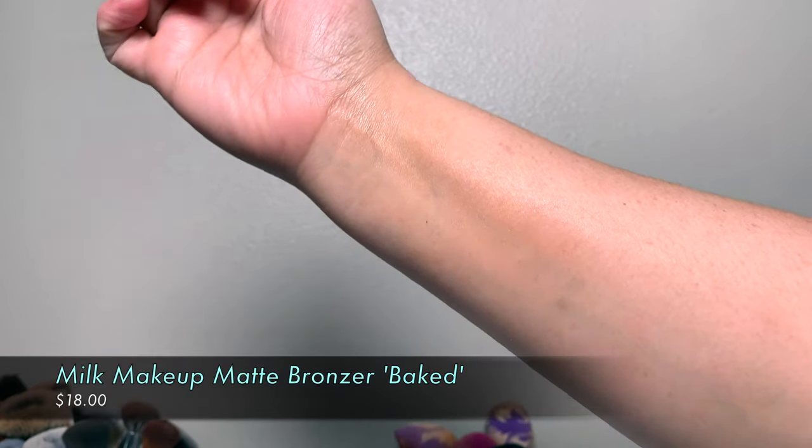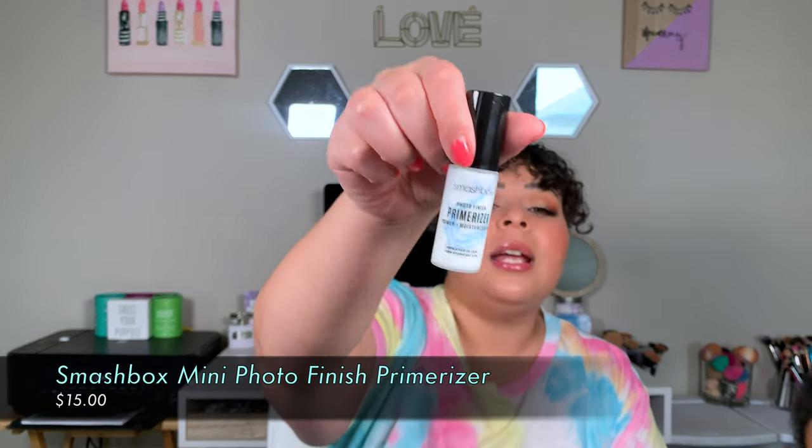Another mini — the Smashbox Photo Finish Primerizer. I have a lot of primers already and I just don't do my makeup enough to justify a full size. Maybe if I like this one I'll get rid of my other primers and only stick to this. When I squeezed it out, it's way more liquidy than I expected. It smells really good — like coconut, similar to the Hangover RX primer I used to have.